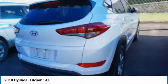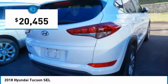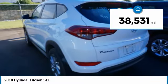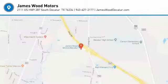Graceful lines and style to spare — it's the future of the crossover and is priced below $25,000. This vehicle has less than 40,000 miles. A vehicle like this doesn't come along every day. Come in and get it before someone else does.